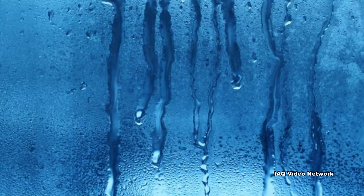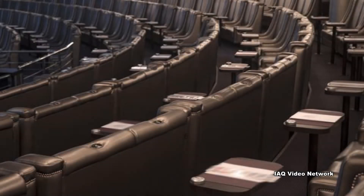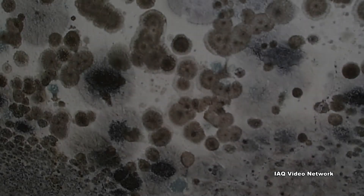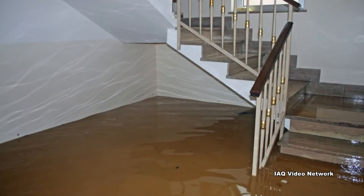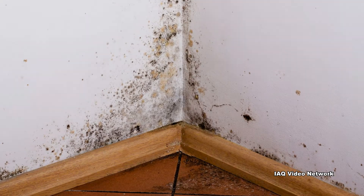Another concern involves the relative humidity in the building. Was the HVAC system working properly while people were away, and was it adjusted for the temporary environment of no people or activities taking place? Too much humidity and mold can quickly begin to grow. This is also true for any water damage that may have taken place while the building was empty due to plumbing issues or weather-related events.